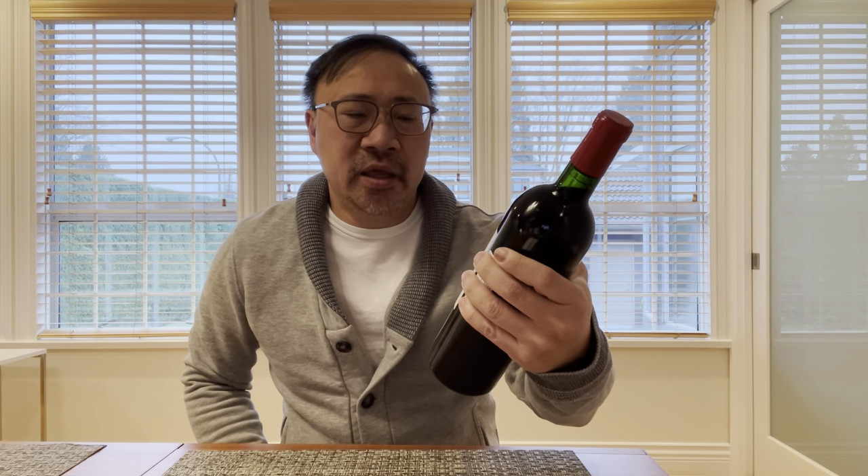Hello wine lovers, trophy wine hankerers. Welcome back to my wine channel. Today I'm really excited to bring you a review of a wine that I got back from my long-term storage. Very excited to drink.